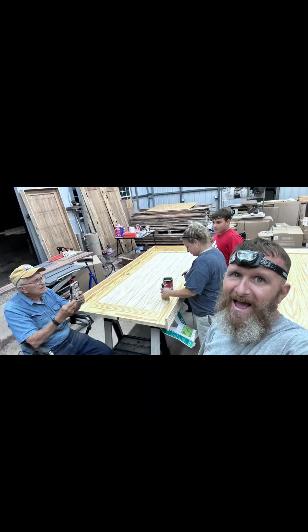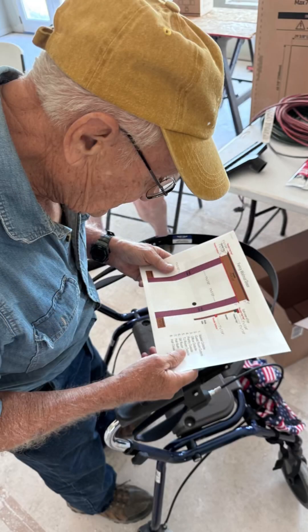So we didn't waste any time. We had a meeting, we got the plans together, I showed them what kind of trim I wanted and how to lay it out, and we got to work.